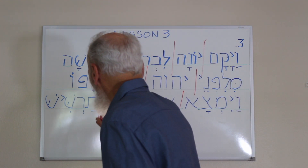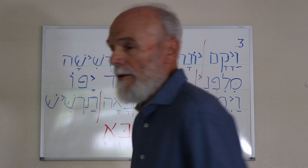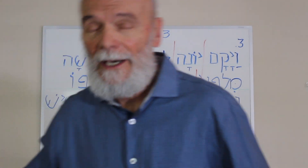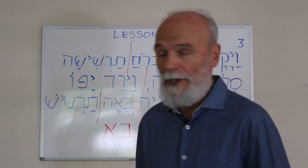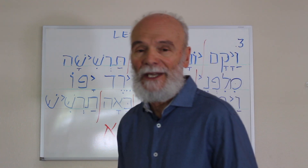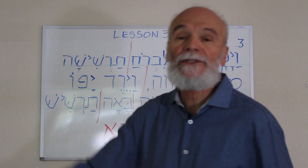Now we have Ba'a — the Hebrew verb meaning to come. So it could be literally translated 'he found a boat to come to Tarshish,' but in English it would be rendered 'go to Tarshish.' It has the Hey on the end because boat — Oniyah — is feminine, and it's referring to the boat. Ba'a Tarshish — he finds a boat to go to Tarshish.